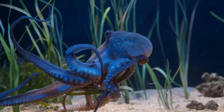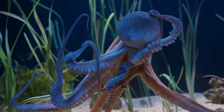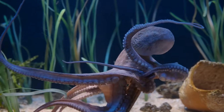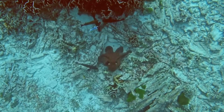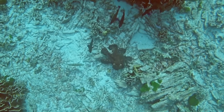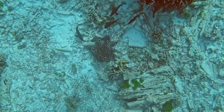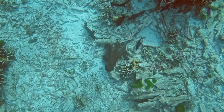Another defense mechanism is camouflage. Octopuses can change their appearance to blend in with their surroundings, making it difficult for predators to spot them. And that's just a glimpse into the amazing world of octopuses — incredible creatures that are a testament to the diversity and complexity of life on Earth. Join us next time for more fascinating animal facts.